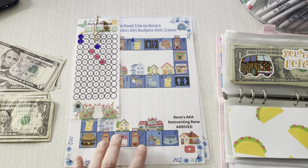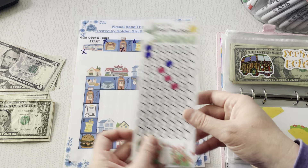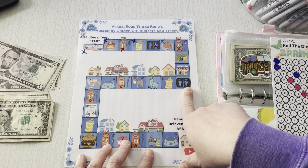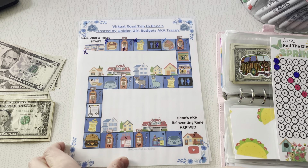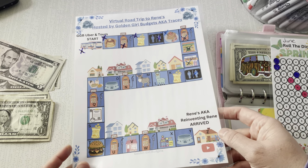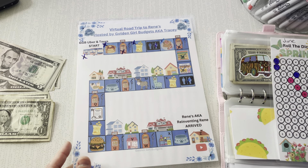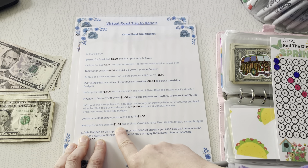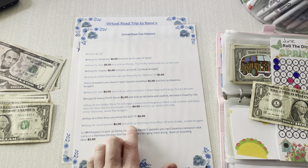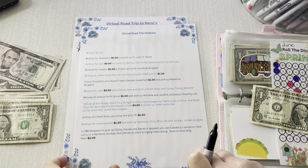We're going to do my road trip now because this one added up last time, and I want to do it while I have all the monies. So here we left off — there's not really another rest stop, so I think I'm going to go until the gas station. Now we are at number K, which looks like snacks. So we're going to save $1 for more snacks. And we're picking up Veronica from 40 Plus Life and Jordan from Jordan Budgets. Hello ladies, welcome to the bus.